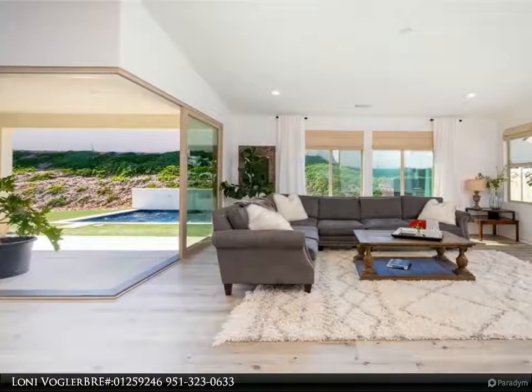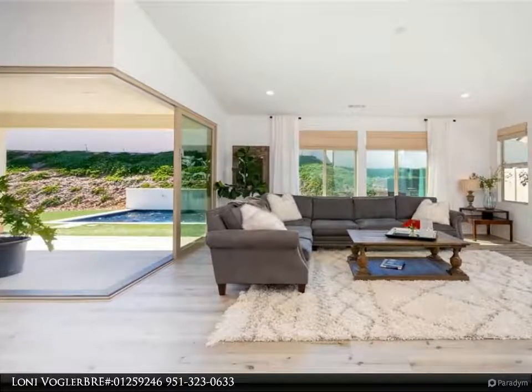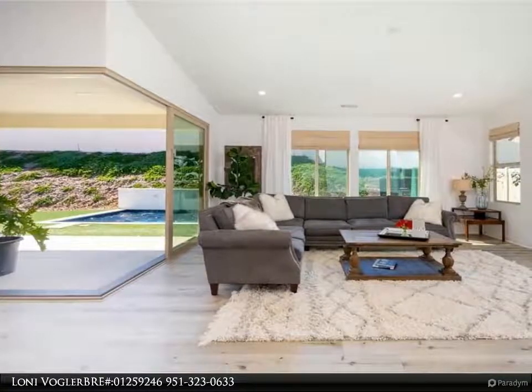Thoughtful upgrades include J-boxes for ceiling fans, fire sprinkler system, epoxy floors in the garage, custom window shades, and beautifully designed front and backyards.